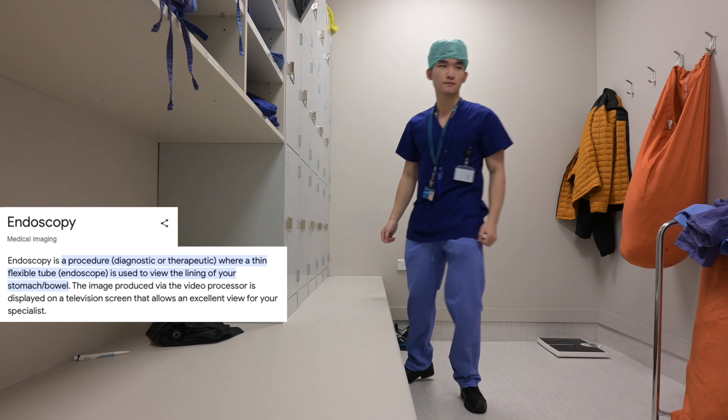We've just finished ward rounds. It's around 10:30 right now, and I've decided to jump over to the endoscopy unit next door and watch some procedures.